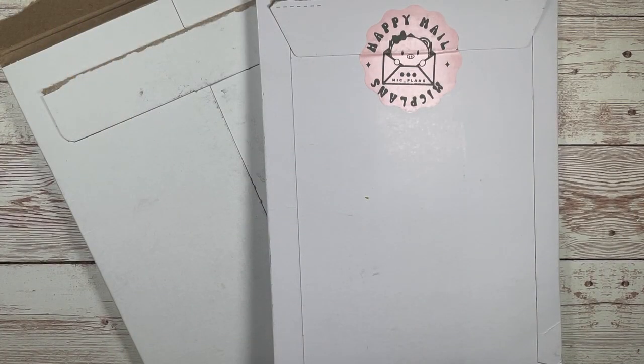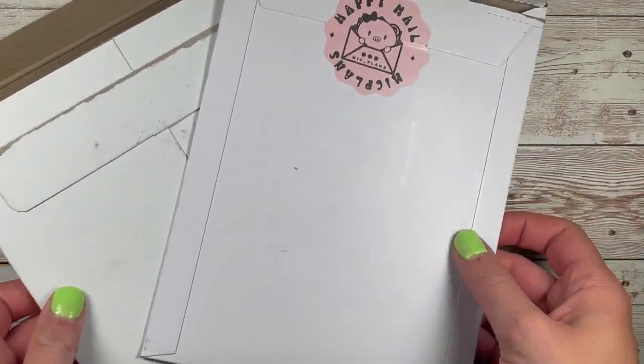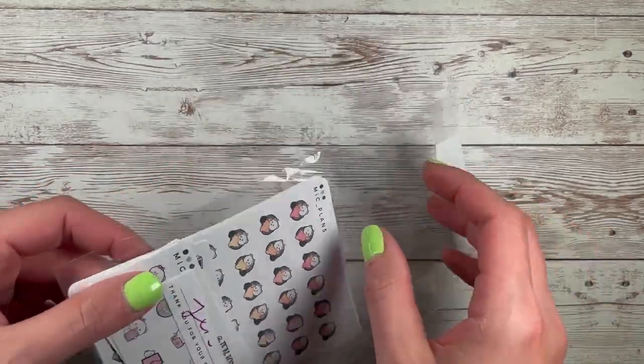I'm back with another section of my haul. I have a Plan With Me Stickers order and a McPlants order. Let's get into my McPlants order - this is her new colorway that she came up with, it's the quarter two colorway. I just love how she packages things - I ripped it open and then I was like, oh wait, I need to film the haul.